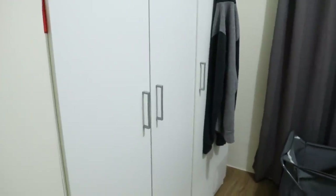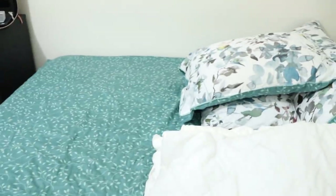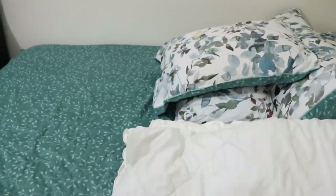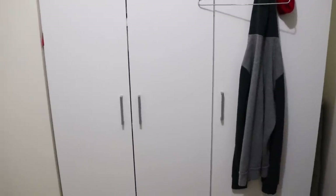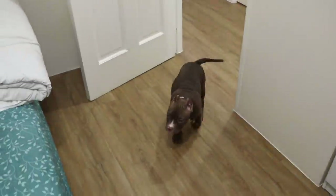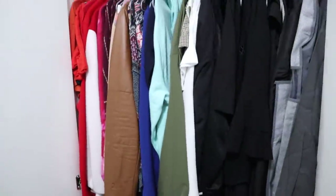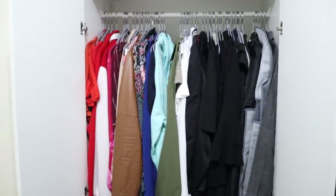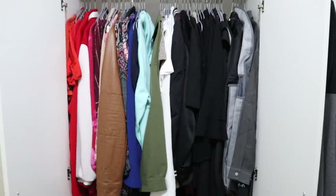I didn't vlog yesterday because I was doing the closet — inspired by Marie Kondo on Netflix. I emptied everything out, then got a little tired and fell asleep on the pile. But now the closet is clean. It's from Furniture Stores Philippines. I got rid of about 40% of my clothing.